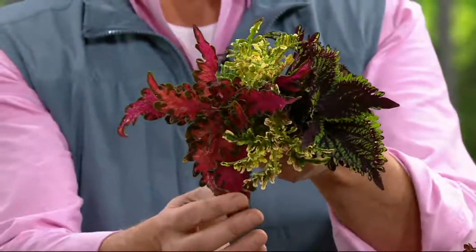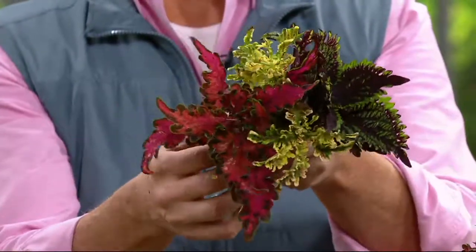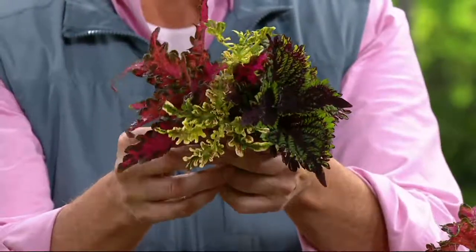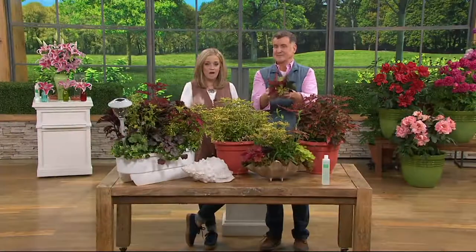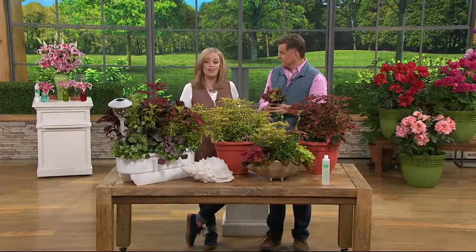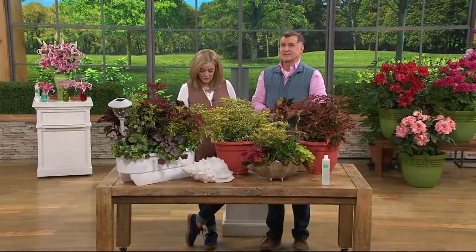This is the six-piece sun or shade colorful coleus. This is the last day at the feature price, so please know that the $31.92 price tag goes up at the end of the day. And it's the first day that we're able to present it on four easy payments of $7.98.